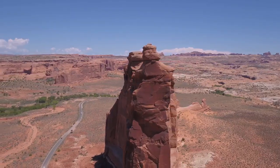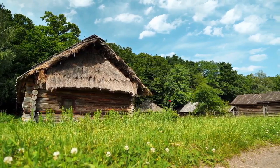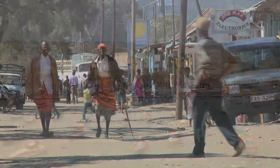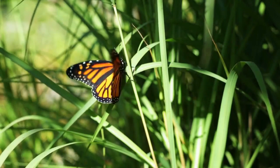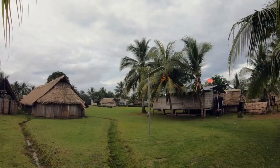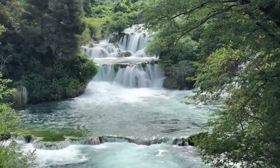Aberdare National Park. A safari here gives off a real countryside vibe. Located near Mount Kenya, it is relatively cold and usually plagued by an early morning mist that quickly dissipates as the sun rises. It has two contrasting habitats: the Kinangop Plateau, comprised of a moorland, and the salient, comprised of dense lush rainforest and a series of hills dotted with waterfalls.